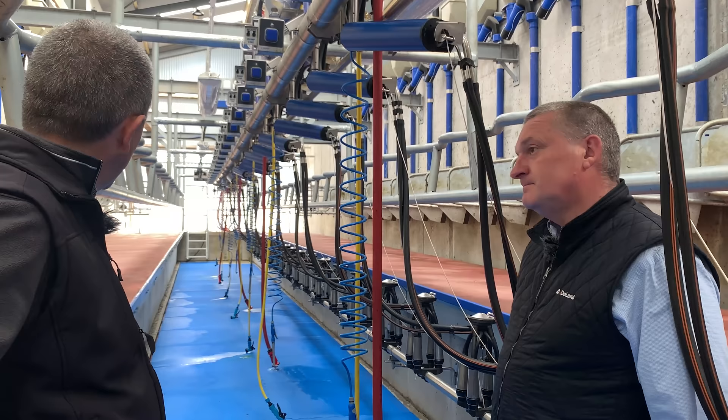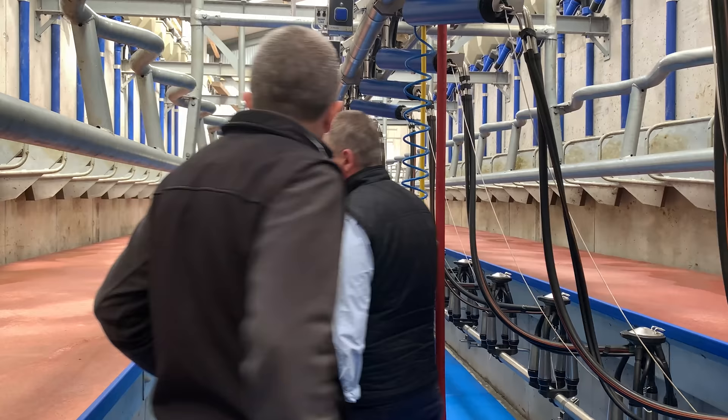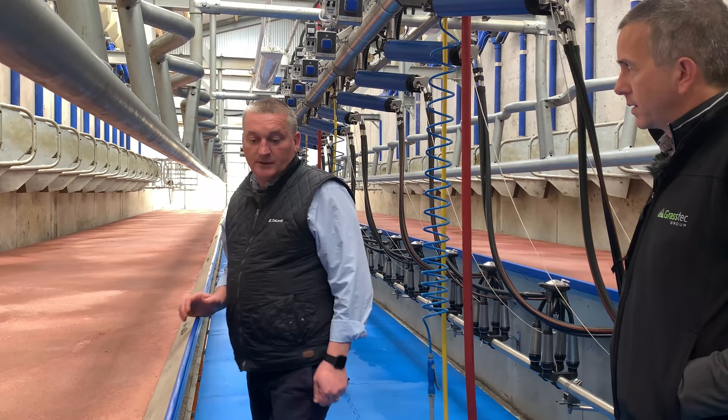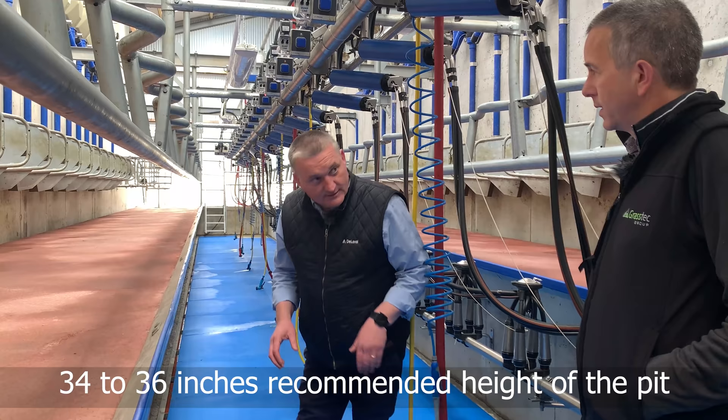On pit height: if you can get a good builder to camber the middle of the floor towards the pit edge, your toes point slightly inward but you don't really feel it, so you're in a better milking position. I would advise farmers to go anywhere from 34 to 36 inches from where the cow is standing — that way you're not bending down to put on the clusters.